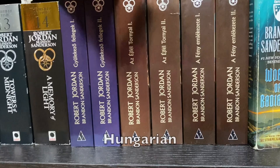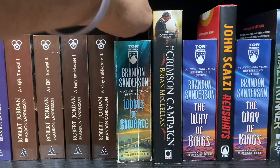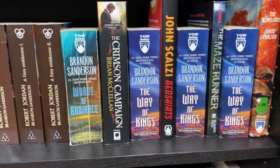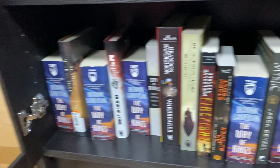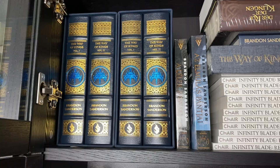Then I have my countersigned books, where I get one author — in this case Brian McClellan — to sign Brandon's book, and then I take that to Brandon and have him sign Brian's book, and they write notes to each other. These are a ton of fun to get done. I have a bunch of authors here who are rivals or friends of Brandon's, and that is an absolute blast.